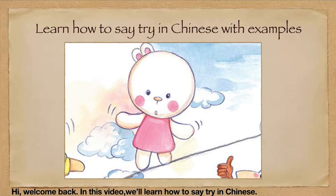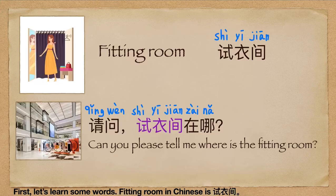Hi, welcome back. In this video, we will learn how to say 'try' in Chinese. First, let's learn some words.